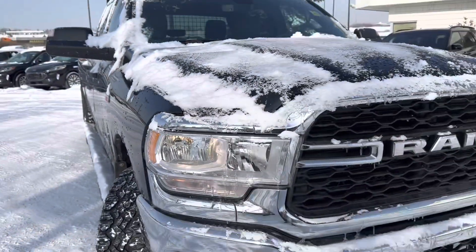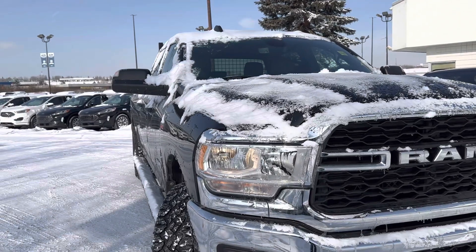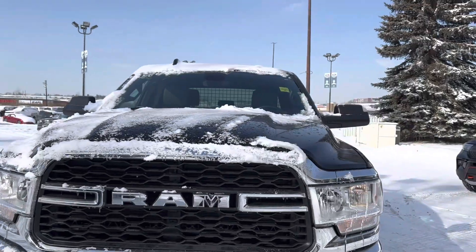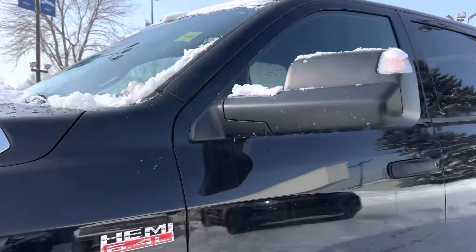As far as nicks, dings, or scratches go, this truck's actually in excellent shape. It is a 2022, so I kind of expect it, but it's just nice having that peace of mind. It's a nice truck and it doesn't look like it's been beat on at all, so that's always something to look out for.